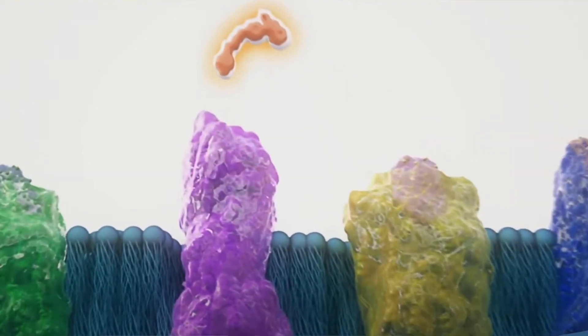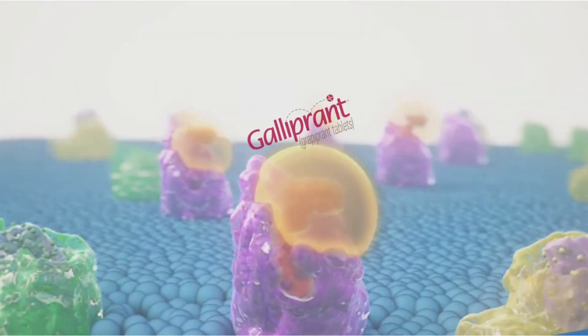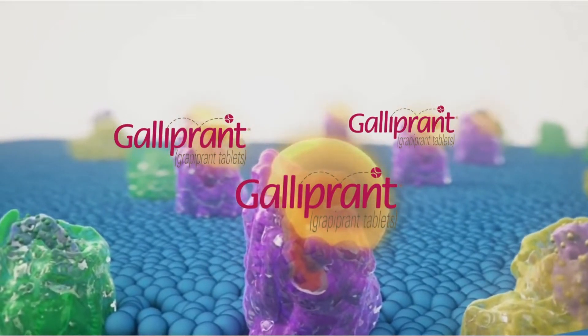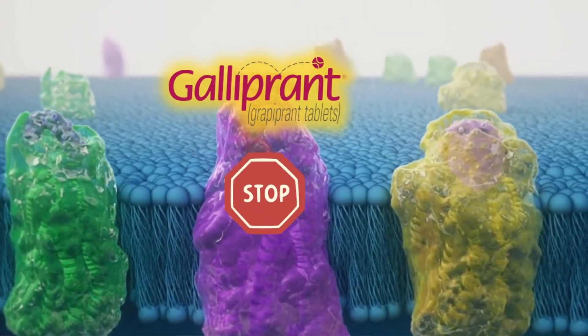Galloprant is a prostaglandin receptor antagonist. That means it's going to block the EP4 receptor. That EP4 receptor normally takes in prostaglandins, and when it's activated, it drives inflammation and pain. What Galloprant does is block that major receptor so it can't drive the inflammatory pathway — which is amazing.